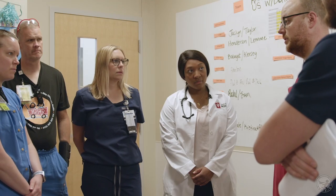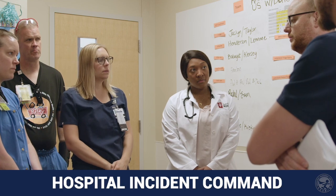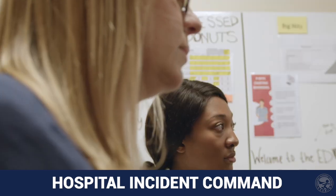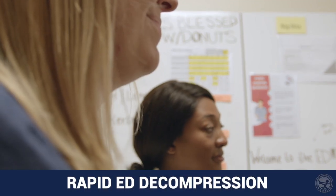The charge nurse announces that, following the emergency operations plan, he will notify hospital incident command. The EDT members then get together to discuss the plan, starting with rapid ED decompression.